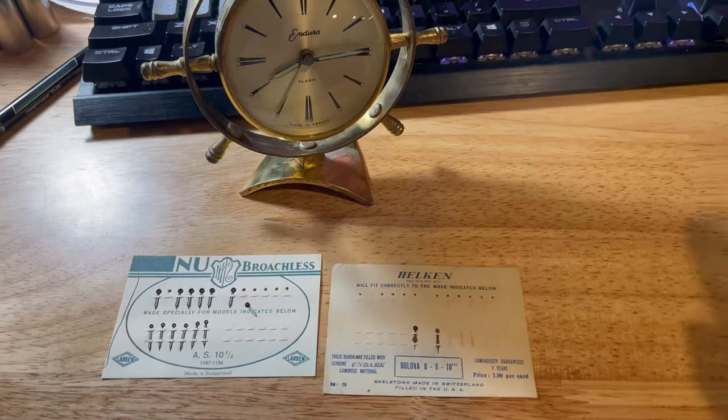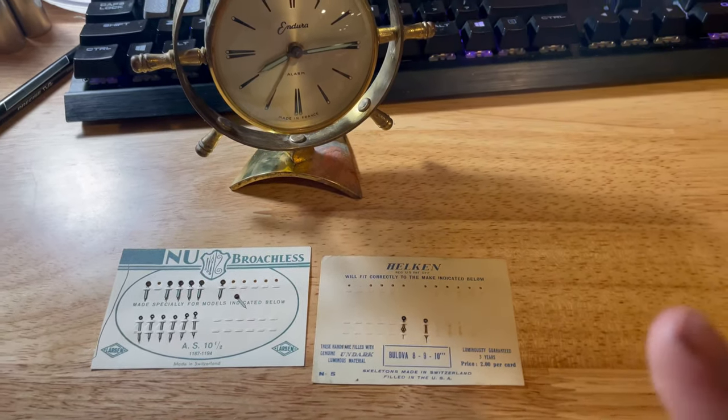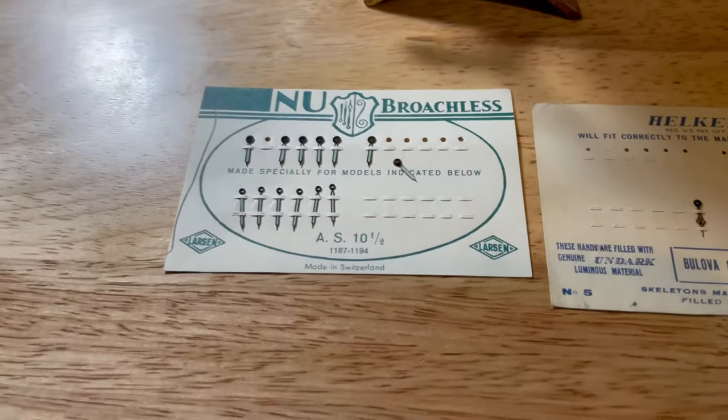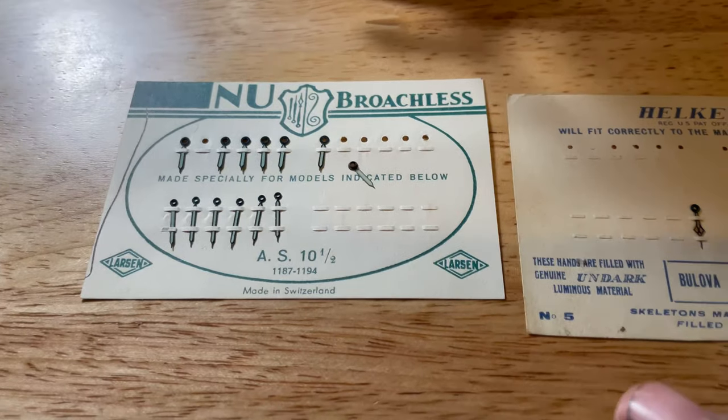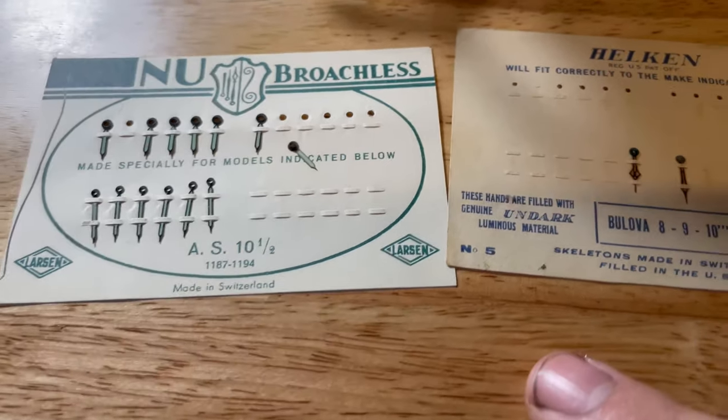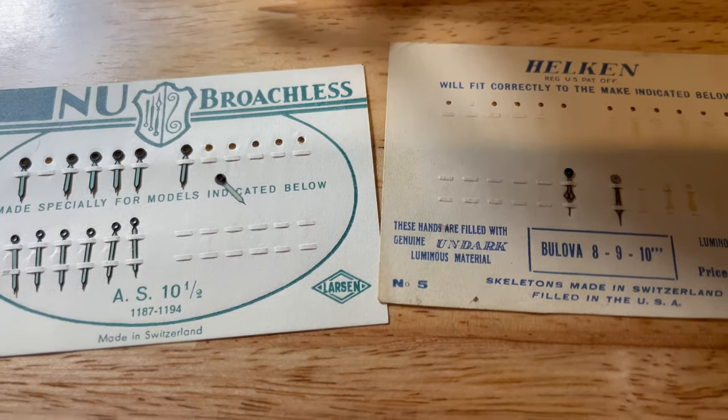These are my latest additions to my collection — some watch hands and a clock. What's special about these is they contain radium paint. What caught my eye on the eBay listing that caused me to purchase these two cards was the mention of Undark Luminous Material.